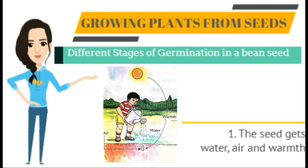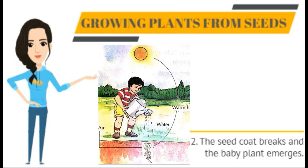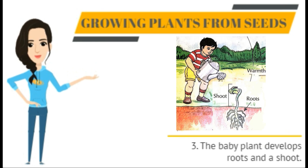Different stages of germination in a bean seed: during the early stage of germination, the seedling gets the food required for its growth from the cotyledons. After the food stored inside the cotyledons has been used up, the seedling then absorbs water and nutrients from the soil.